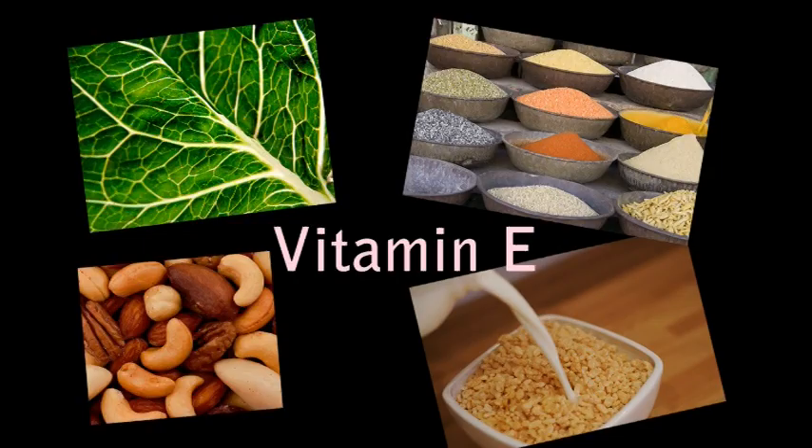We also tend to be deficient in vitamin E, which can be found in vegetable oils, dark green leafy vegetables, whole grains, butter, milk, nuts, seeds, and fortified cereals.